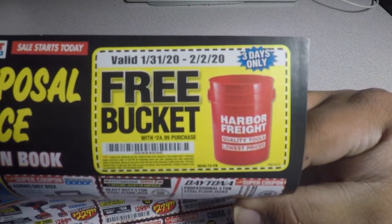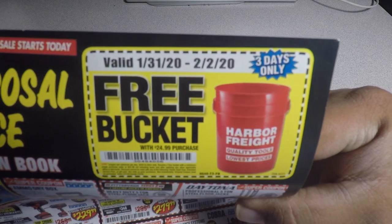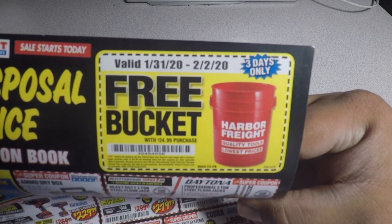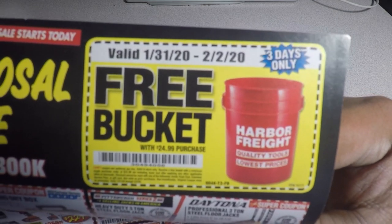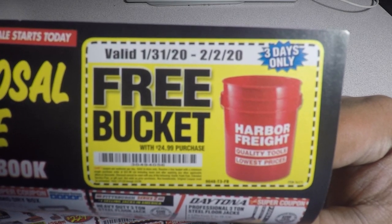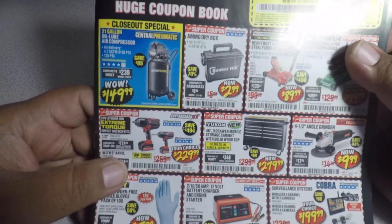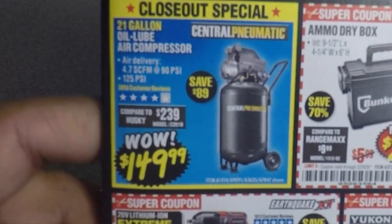Here's a coupon — feel free to use it. It's valid January 31st through February 20th. It says free bucket with a purchase of $24.99. Definitely a great item if you're going to be in the store spending more than $25.